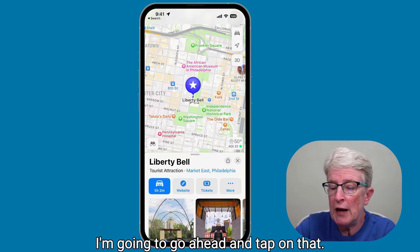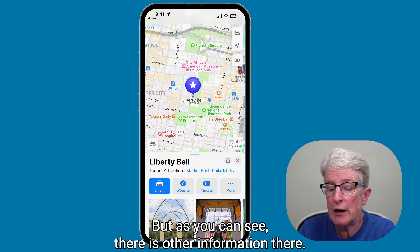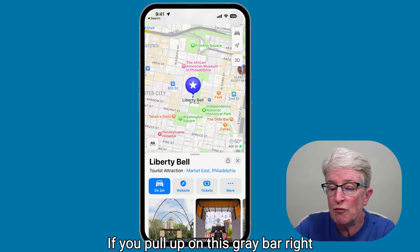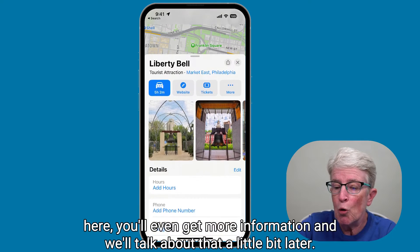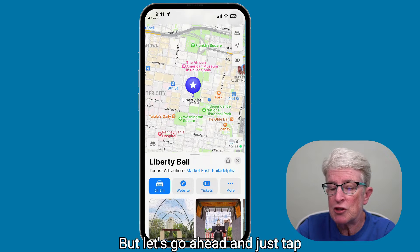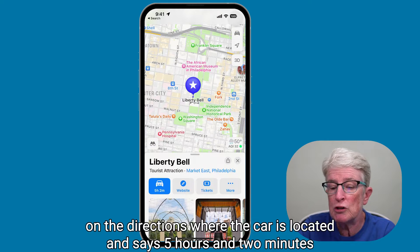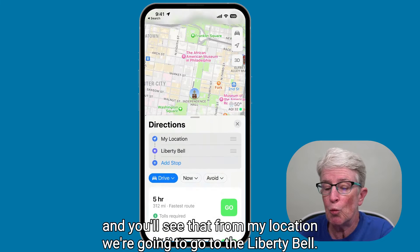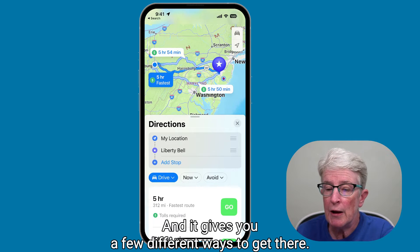I'm going to tap on that. As you can see, there is other information there — you can look at the website and get tickets to the Liberty Bell. If you pull up on the gray bar, you'll get even more information. Let's tap on the directions where the car icon shows five hours and two minutes, and you'll see it gives you a few different ways to get there from my location to the Liberty Bell.